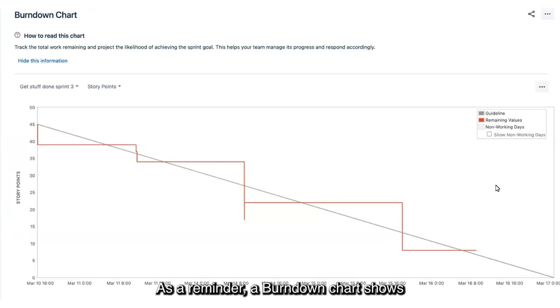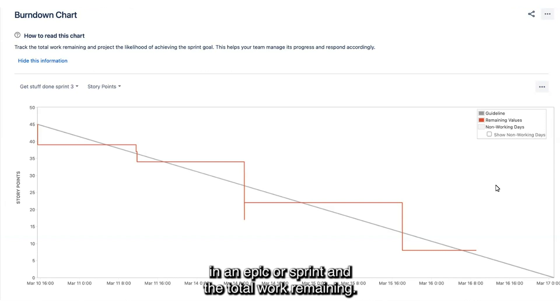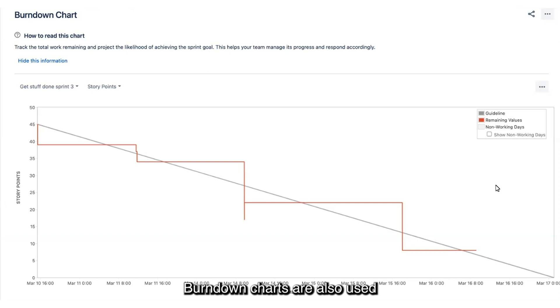As a reminder, a Burn Down chart shows the amount of work that has been completed in an active sprint and the total work remaining. Burn Down charts are also used to predict your team's likelihood of completing their work in the time available, while also keeping the team aware of any scope creep that occurs.